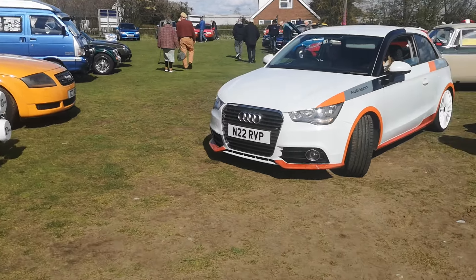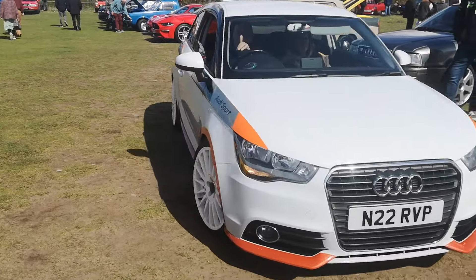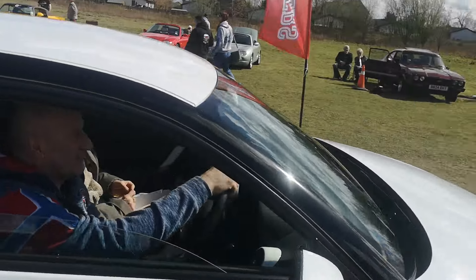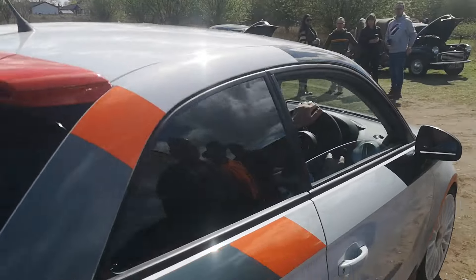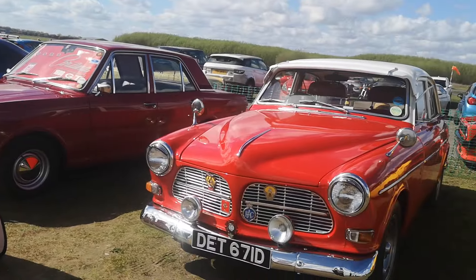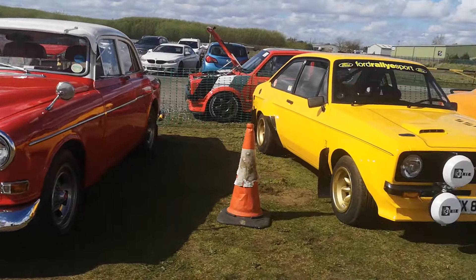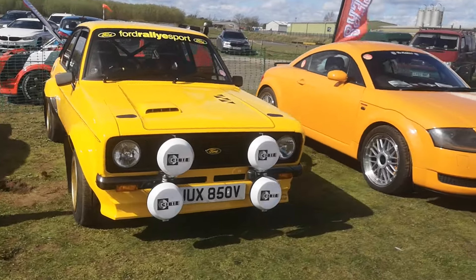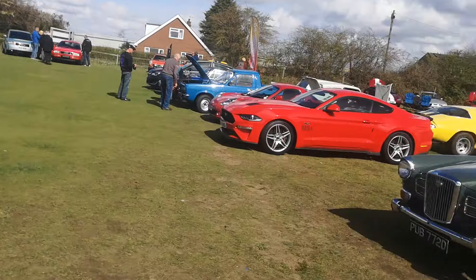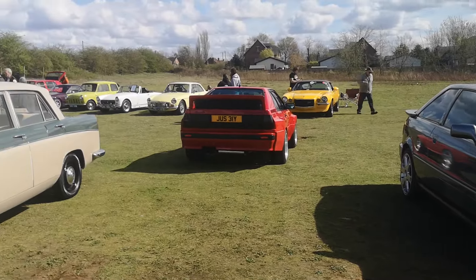So yeah, absolutely, yeah, really nice. Alright pal, you alright? Yeah mate — cracking Audi, it's nice. So we'll just take another quick look. Nice quarter row, red one.